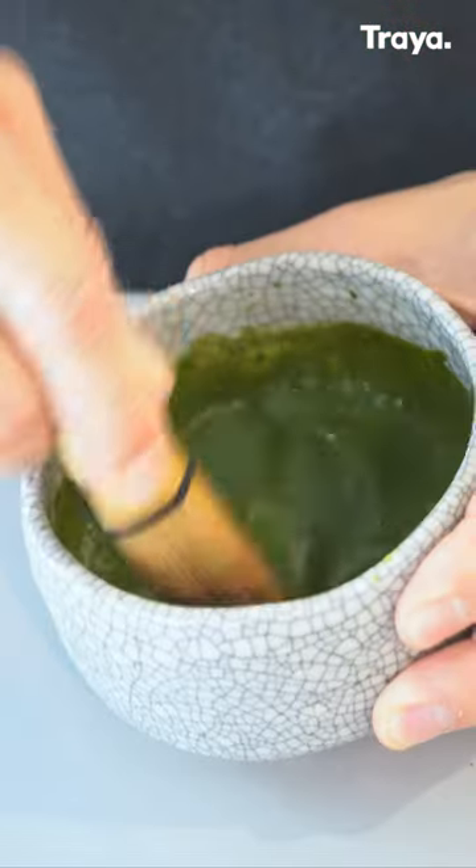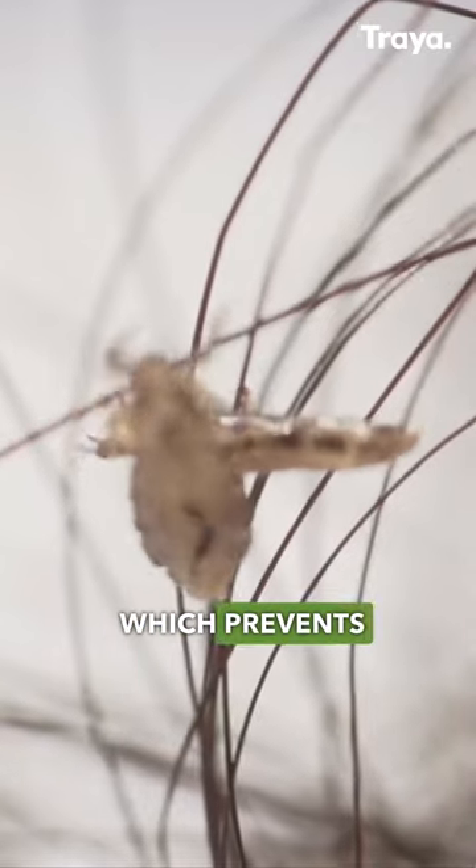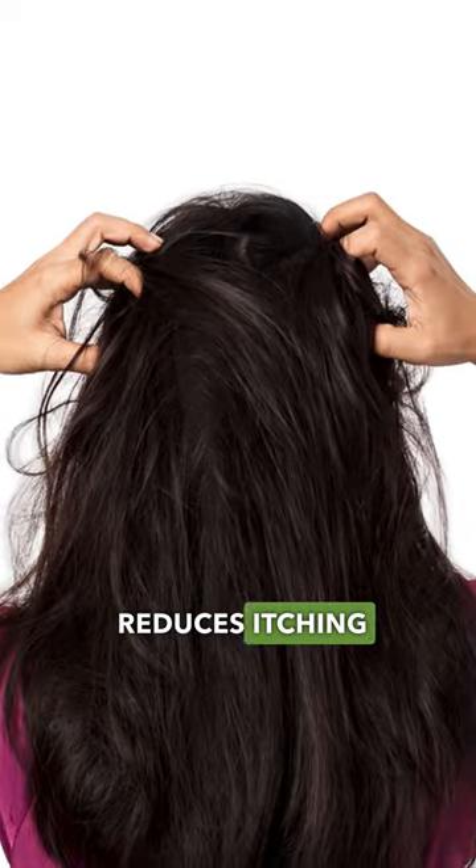Number 1: Neem and Tulsi hair mask. Neem contains azadirachtin, which prevents lice from breeding on your scalp, and tulsi cools down your scalp, which reduces itching.